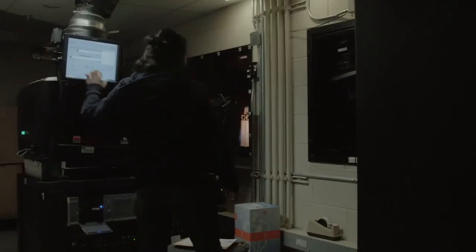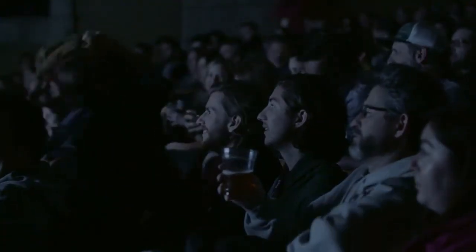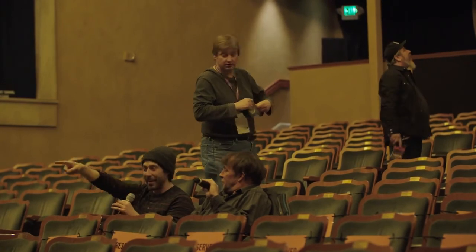Less time on just moving a file and driving a print from location to location. A successful festival for me is happy filmmakers, a happy audience, and no one knows that I exist. I want to be the Wizard of Oz behind the wall and have a perfect show. That's a successful festival.